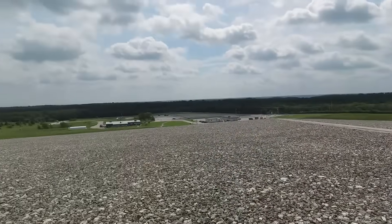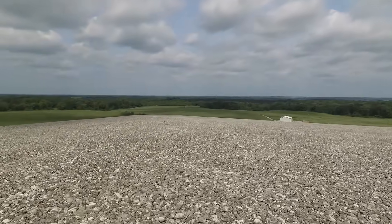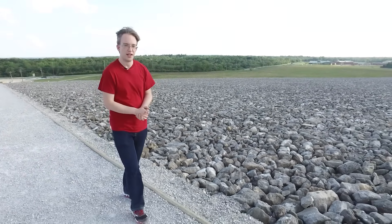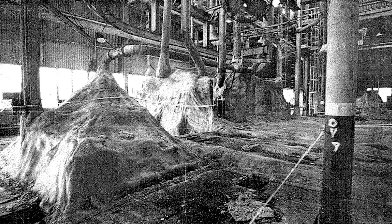Now we have this gray mound of rock near Weldon Spring, Missouri. It doesn't look all that interesting, but the backstory is pretty nuts. During World War II, the site was used to produce explosives. Then in the 50s and 60s, uranium was enriched for nuclear weapons at the facility. The problem was, when the operation shut down in the late 60s, they didn't really clean up. There were piles of uranium and radium, TNT, and asbestos left behind — just a giant toxic mess.